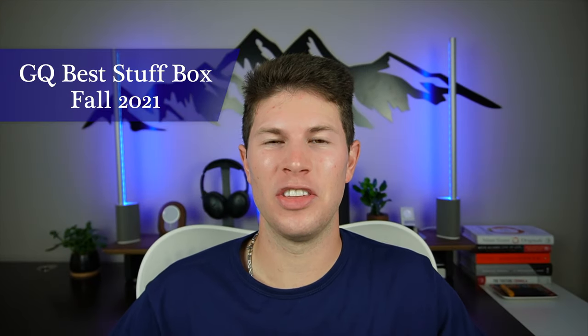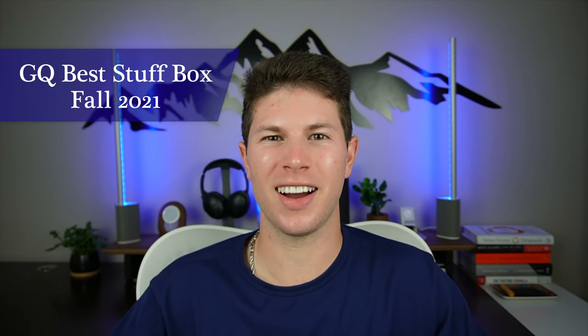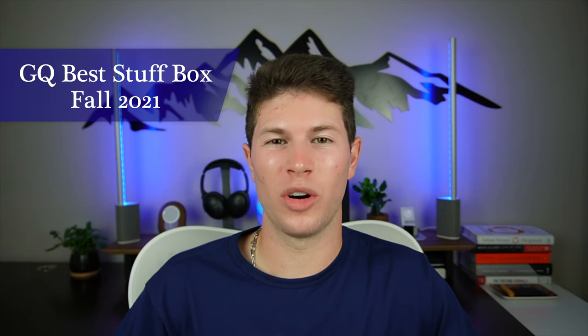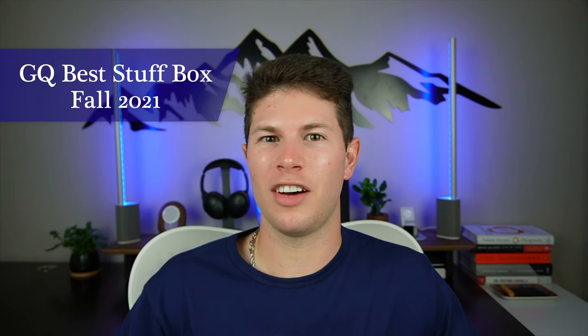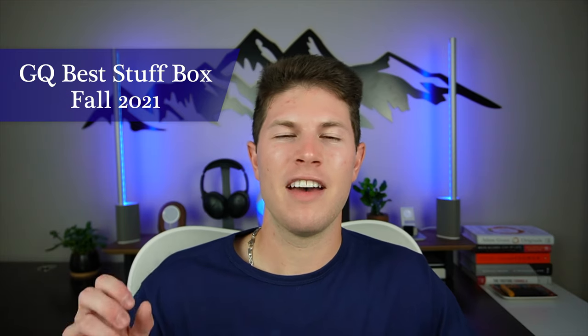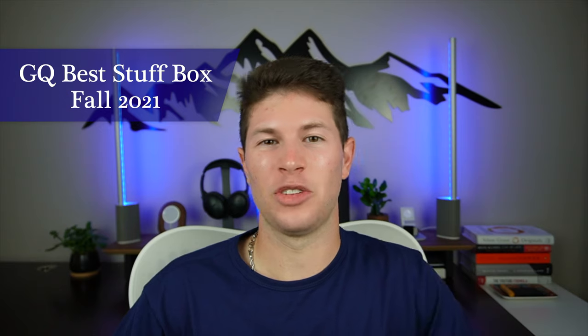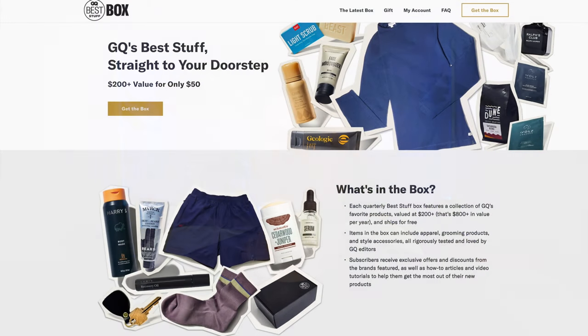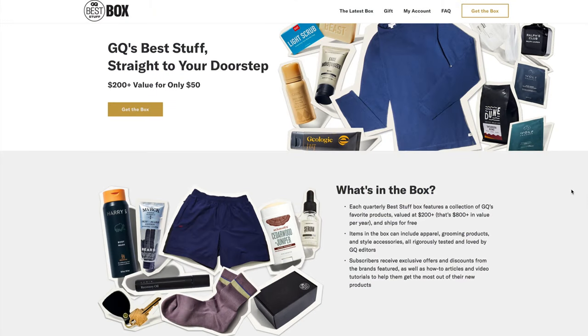So what is the GQ Best Stuff Box? GQ, Gentleman's Quarterly, does a bunch of stuff geared towards men — fitness, grooming, fashion, all kinds of stuff. So they got together and decided to do a quarterly subscription box. It's one for each of the seasons: fall, winter, spring, summer.